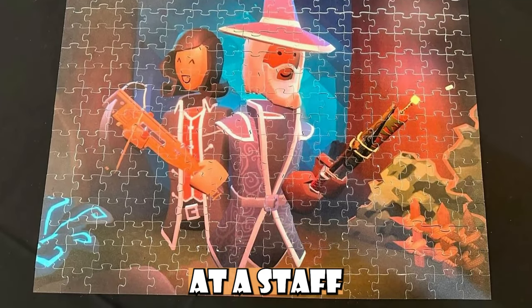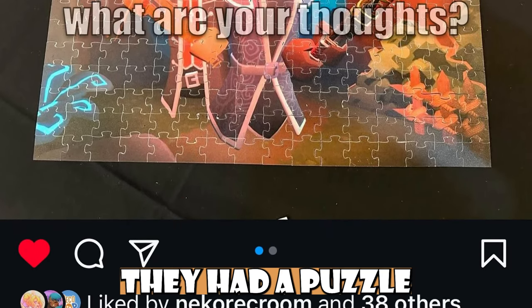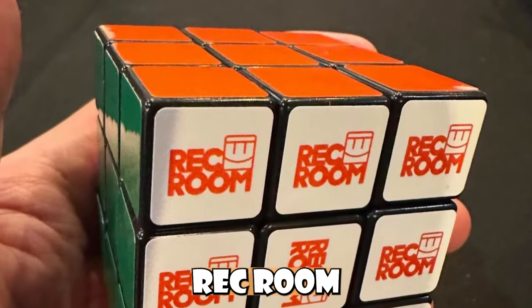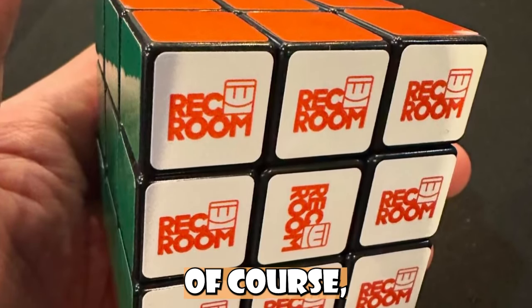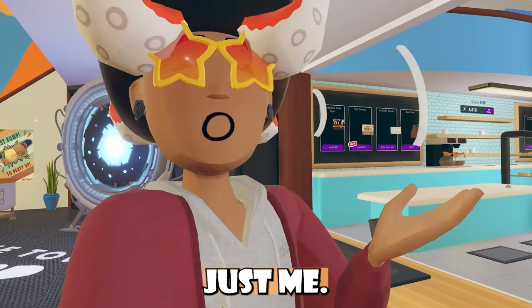I'm guessing this is the Rec Room staff party that Harry Manlegs was talking about inside his post as well. Harry Manlegs had posted about how he was at a staff party and had a few cool games that were Rec Room themed. They had a puzzle themed off the Crimson Colgin quest, and they even had a Rec Room Rubik's Cube. Should Rec Room sell these as merch? I'd buy it just to put it on my desk, to be honest.